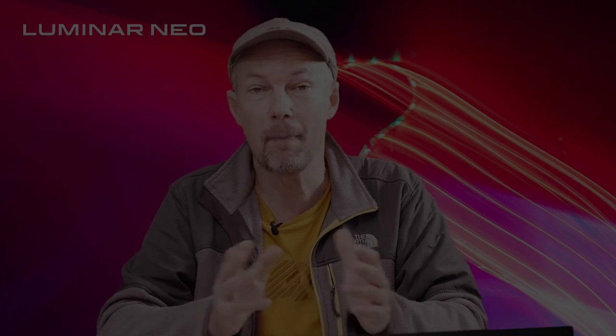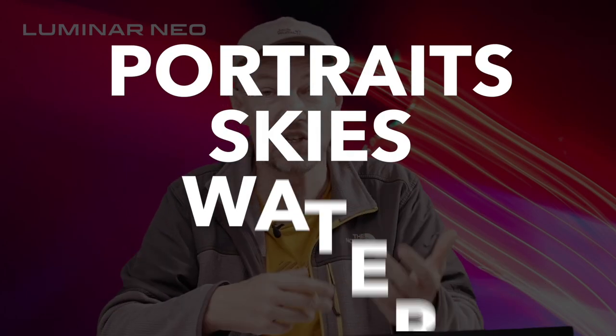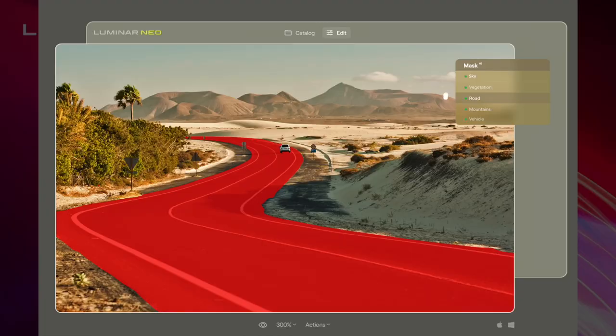Mask AI will include masks for portraits, skies, water, mountains, vegetation and man-made objects such as architecture, and it will work brilliantly in conjunction with Luminar Neo's other tools. Suppose you have an image with a mountain range that you want to add some more golden light to — you would just apply the desired tool to your image and then restrict its effects by choosing, in this case, the mountains mask. Mask AI will allow you to add effects to your images locally without having to worry about making complex masks.